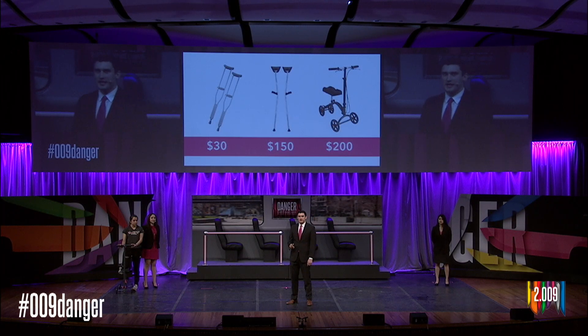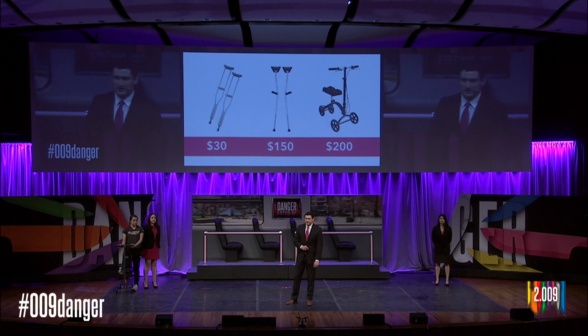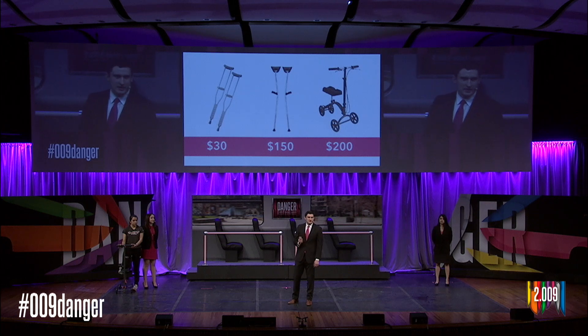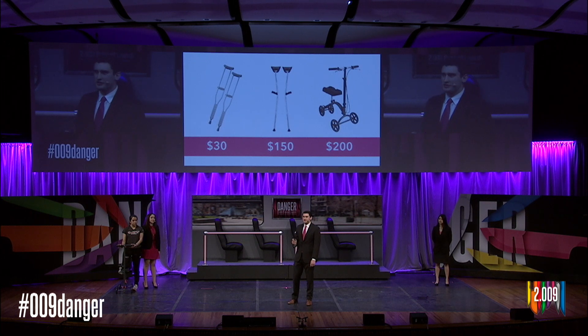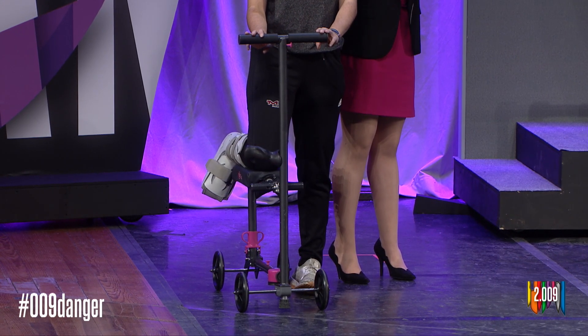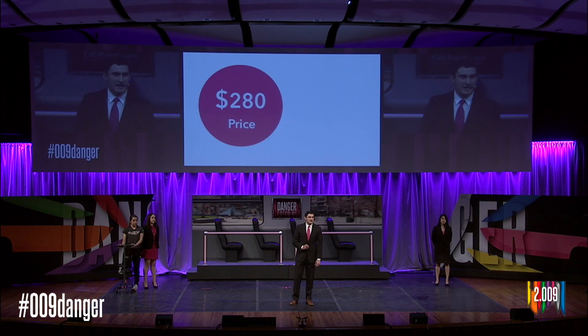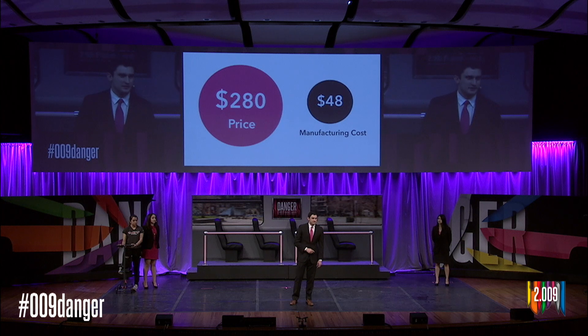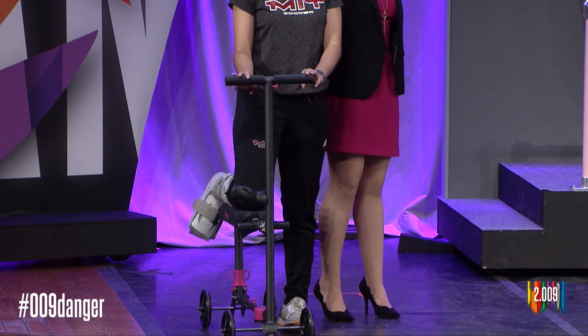Today, basic crutches cost just $30, while higher-end ergonomic crutches can be as much as $150. The price of a knee scooter can vary a lot, but most quality products cost at least $200. Zip is a premium device that does more than just combine the functionality of these two products — it also gives our users the flexibility to navigate any situation. For this reason, we plan to price Zip at $280. At scale, we expect to sell 22,000 units each year with a manufacturing cost of $48. We are confident that we can get Zip to thousands of people just like Shannon, and help them stay independent throughout their recovery.